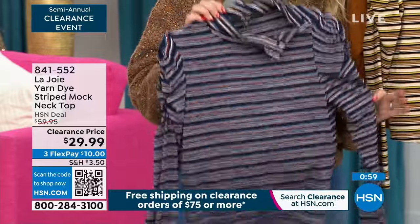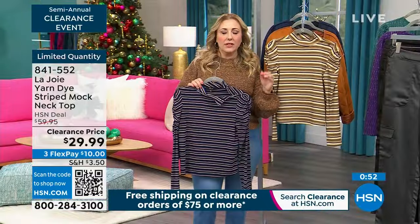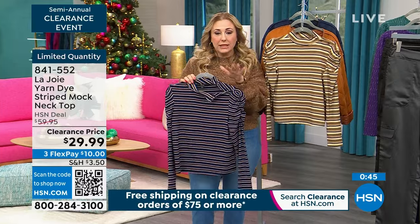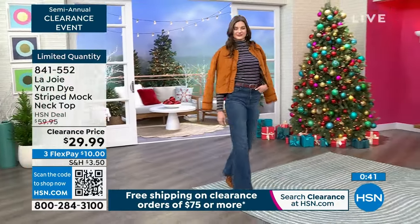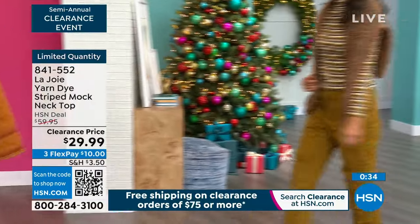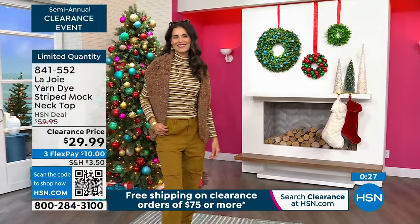We're going to $29.99. By the way, this is a newer brand here at HSN — even though it started in 2001, it's only been here for maybe a year. This is my very first show talking about it and we've got a clearance hour. Even though things are clearance at HSN, everything is the same — you get free exchanges and you can exchange for a different size at no additional cost.